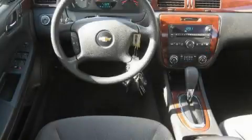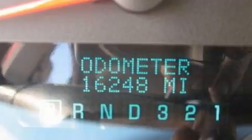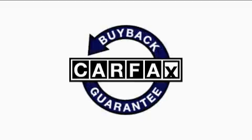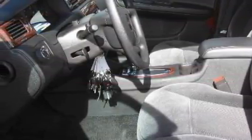The solid six-cylinder engine, connected to a smooth shifting automatic transmission, gives the driver plenty of power. This Chevrolet has had only one owner, and it qualifies for the Carfax buy-back guarantee. Call now to find out how you can own this breathtaking car.